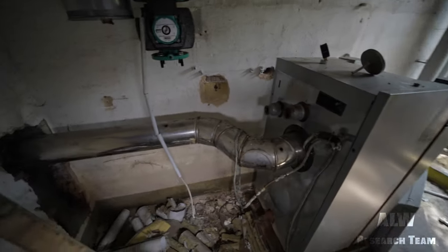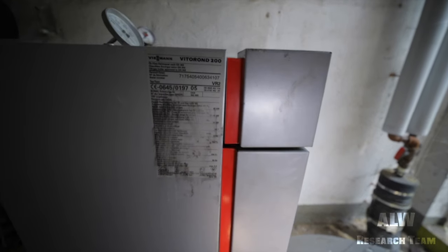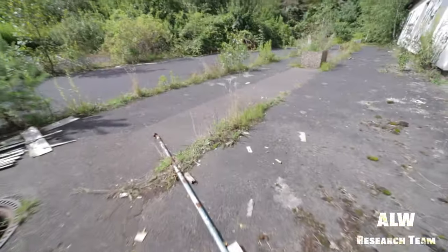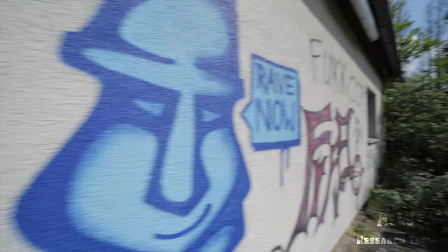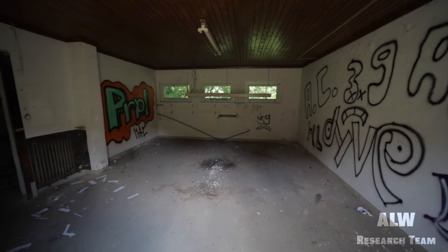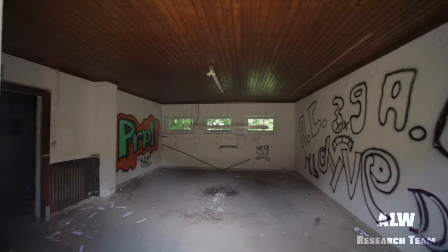This is a Viessmann boiler — I believe they're German, very very good boilers. That's the boiler room. Watch your step, folks. The final room here — this door might be locked. Yeah, that's locked. Have a look through the window if we can. That is another classroom. I think they've been in here — that's the classroom and the shower room, so I've actually been in there already.